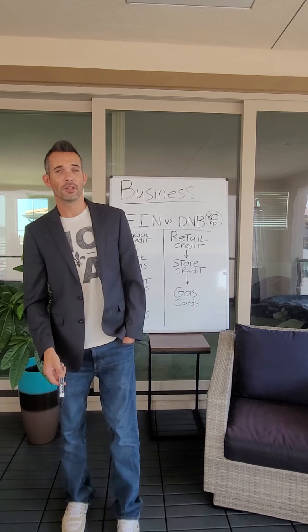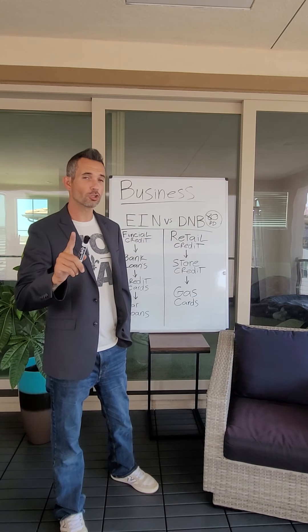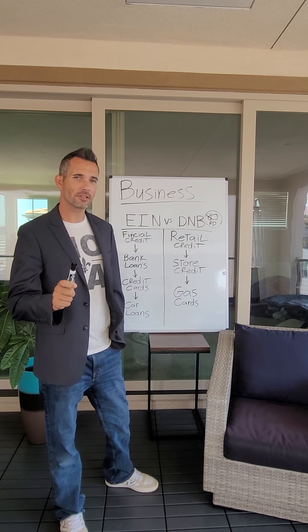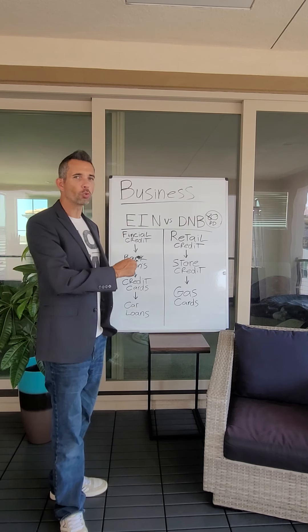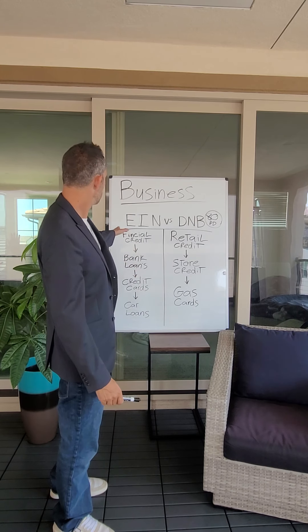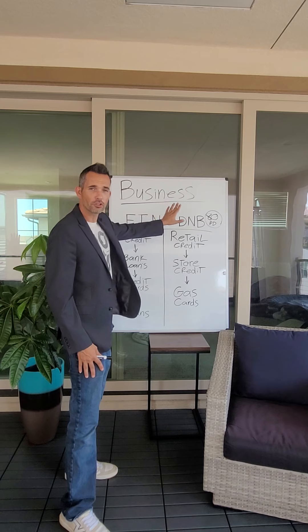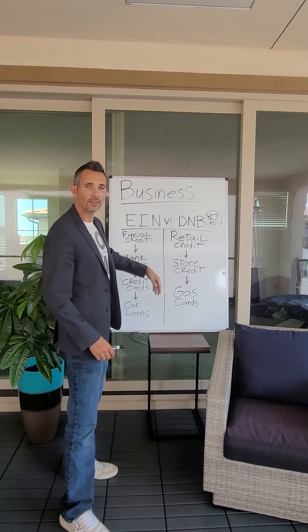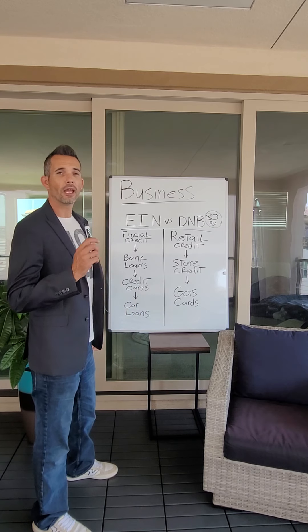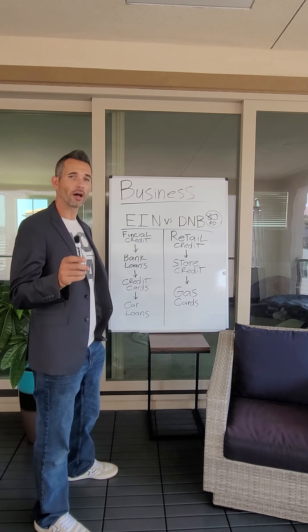Hey, I'm Ronnie Aldana, and for the last 10 years I've helped thousands of business owners just like yourself set their businesses up for the funding they need. We're going to start with the difference between an EIN versus a Dun & Bradstreet number. After I go through this, I'm going to flip the script and talk about the six steps of setting your business up for underwriting.